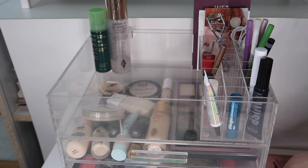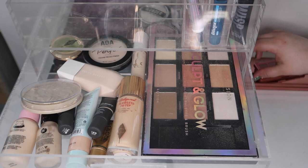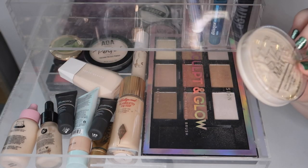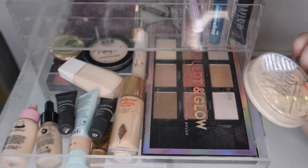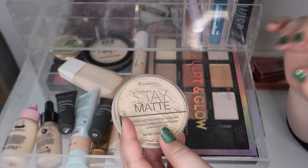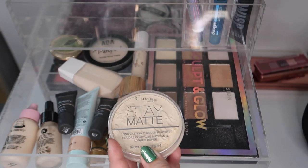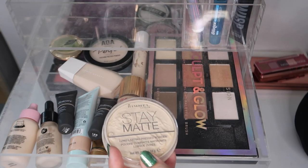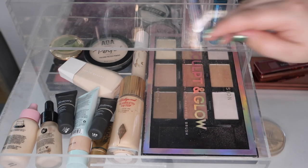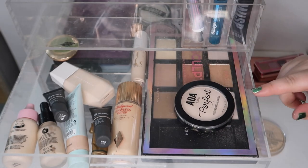Drawer number one is a mess as usual. I used the Rimmel Stay Matte that I had in here, and I finally hit pan on a Fit Me that fell apart, so I repressed it on top of a new Stay Matte powder so it wouldn't be as messy. I've been using this powder for a long time so I'm going to swap it out. I'll keep the Shop Miss A one in since that's the other one I pulled out.